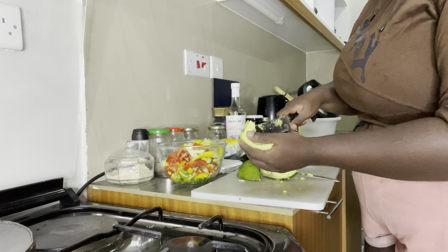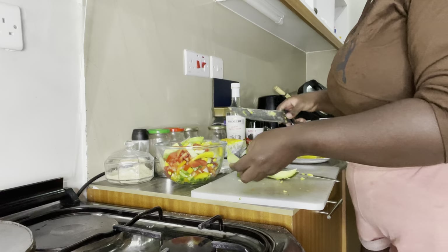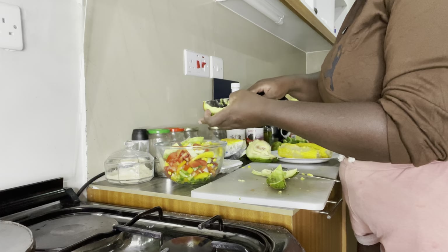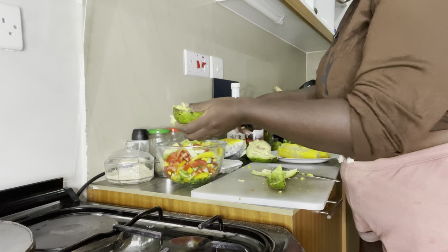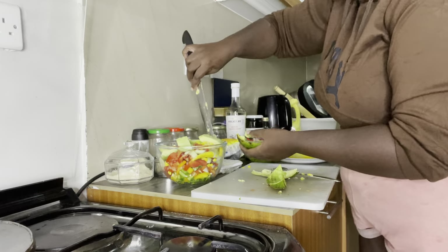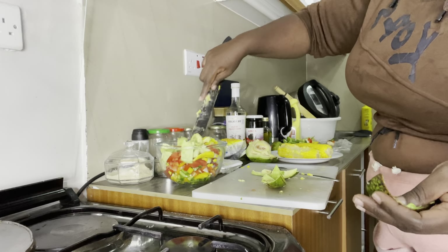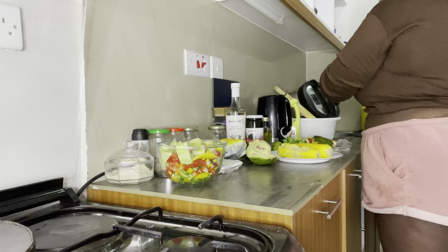This avocado — my mom brought it for me. But here in Nairobi you can buy this avocado for how much — 50 bob. I saw them only using a little bit, so I don't know if they use a small amount because it's expensive or if the salad recommends that. Okay, this is done, let me wash up.